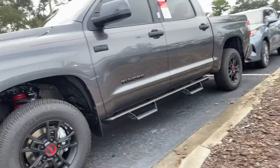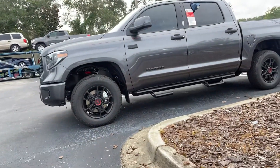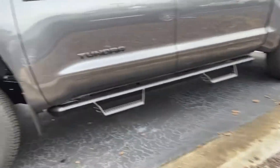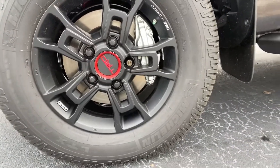This is an awesome truck. It does have what we call Toyota Safety Sense, giving you a pre-collision system, automatic high beams, radar cruise, and a lane departure alert. As you can see, it does have the predator step boards to get in and out.